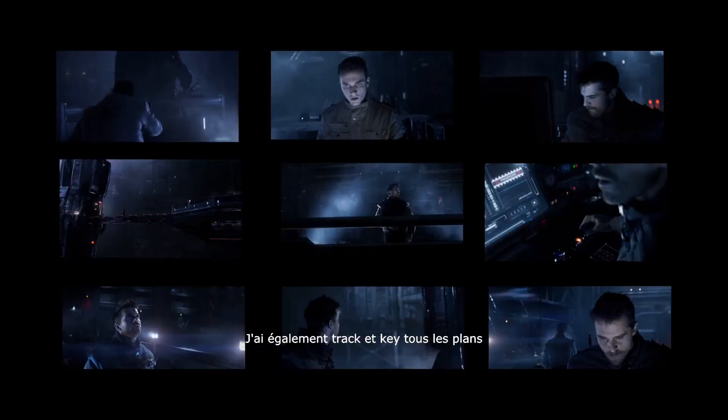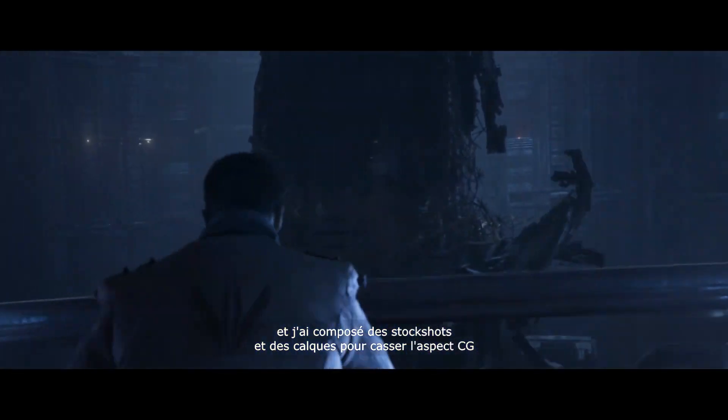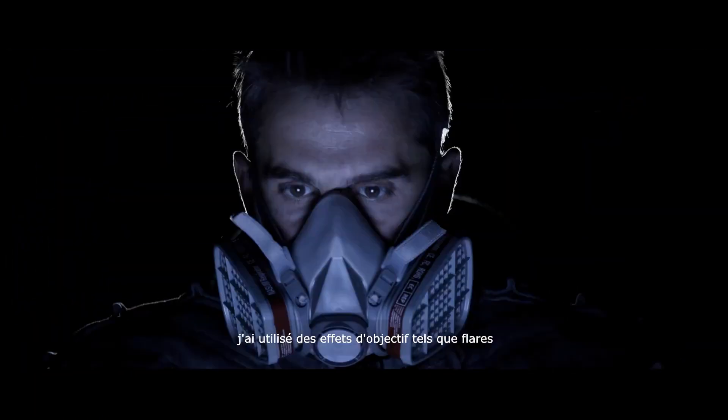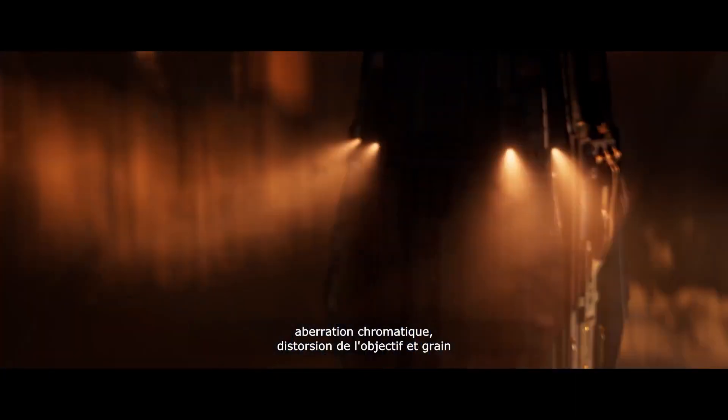I also keyed and tracked all the shots, and I composited stock footage and layers to break the CG aspect. Then, to better integrate with FX and CG and have a more cinematographic look, I used lens effects such as flares, chromatic aberration, lens distortion, and grain.